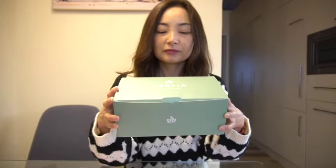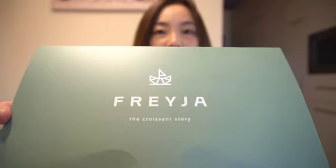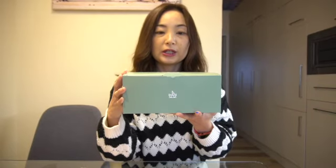Hi everyone, welcome back to my YouTube channel. Today I will review Freya the Croissant Story. It's a beautiful packaging. I got the matcha flavor and then prosciutto and cheese.